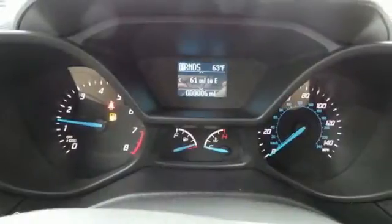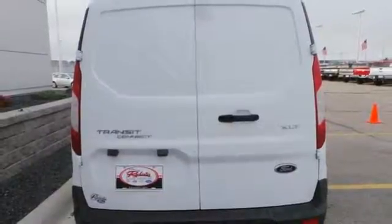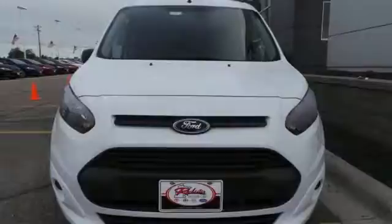Safety is paramount, with the included advanced track with roll stability control, multiple airbags and tire pressure monitor. This Transit Connect will become one of the most important tools you have. Come give it a look.